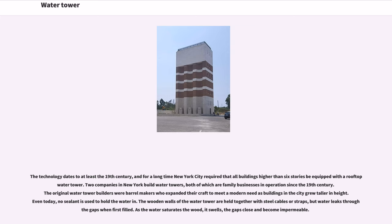The technology dates to at least the 19th century, and for a long time New York City required that all buildings higher than six stories be equipped with a rooftop water tower. Two companies in New York build water towers, both of which are family businesses in operation since the 19th century. The original water tower builders were barrel makers who expanded their craft to meet a modern need as buildings in the city grew taller. Even today, no sealant is used to hold the water in. The wooden walls of the water tower are held together with steel cables or straps, but water leaks through the gaps when first filled. As the water saturates the wood, it swells, and the gaps close and become impermeable.